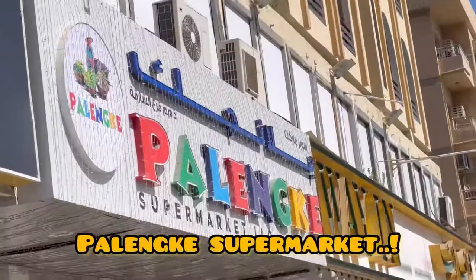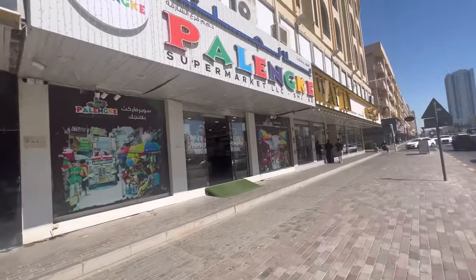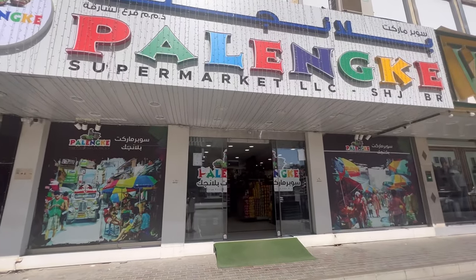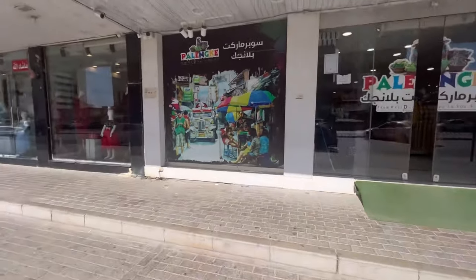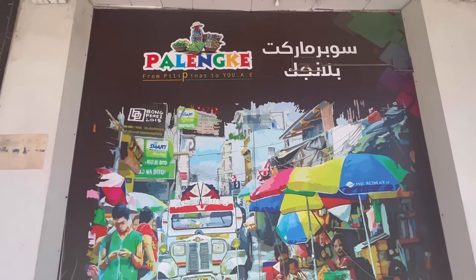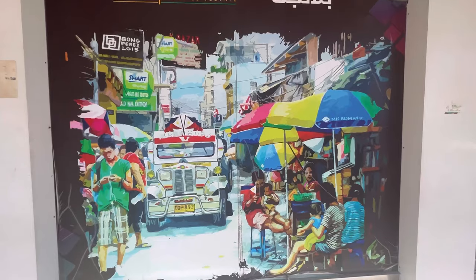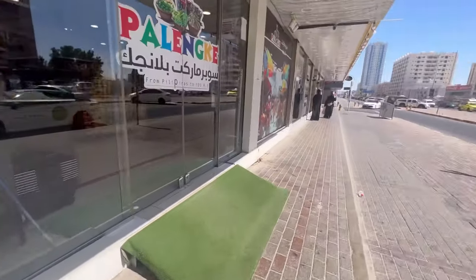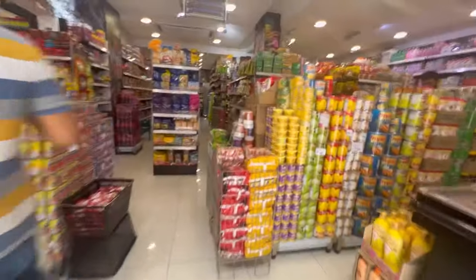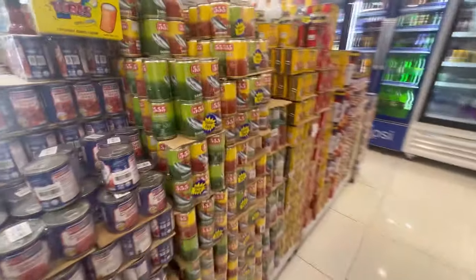So we reached the place guys. We are here at Palenque! This is just one of the Filipino stores you can find all over the UAE. There are a lot of Filipino stores here in Dubai, in Sharjah, and in any other Emirates. Specifically, I just wanted to go to this store because I can find what I want. It's easy for me and this is the only Filipino store near to my place even though it takes 15 to 20 minutes to walk here. I love to go here because there are a lot of super saver value packs that you can really save a lot of money.